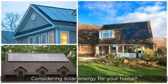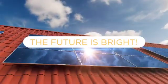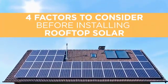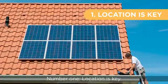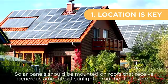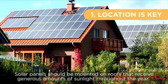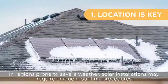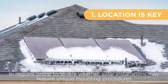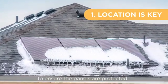Considering solar energy for your home? Here are four factors to consider before installing rooftop solar. Number one, location is key. Solar panels should be mounted on roofs that receive generous amounts of sunlight throughout the year. In regions prone to severe weather, solar installations may require unique mounting procedures to ensure the panels are protected.